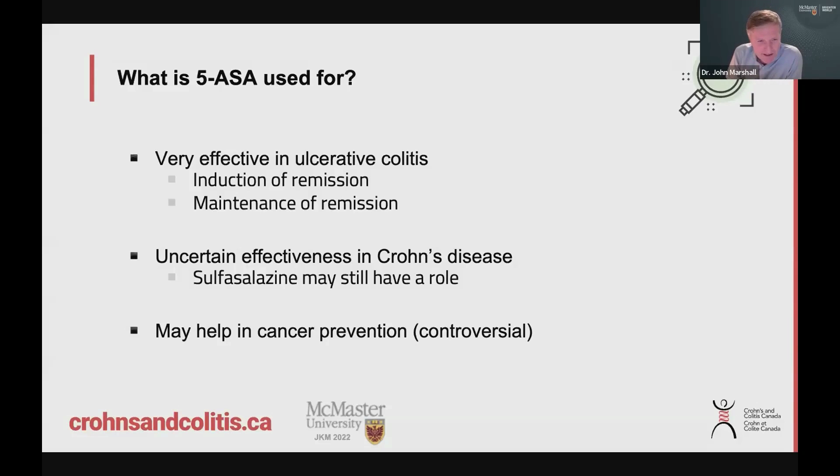In Crohn's disease, it's a funny thing — they may not work as well. Some studies have really not shown a lot of effect with these medications in Crohn's disease, although there are always exceptions. I've got patients who are on this for Crohn's disease and it seems to be working, but the studies are a bit more ambivalent. The grandfather compound, sulfasalazine, may still have a role in Crohn's disease, as some older studies showed it seemed to work.